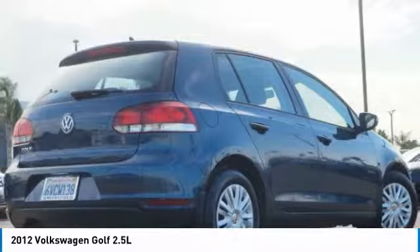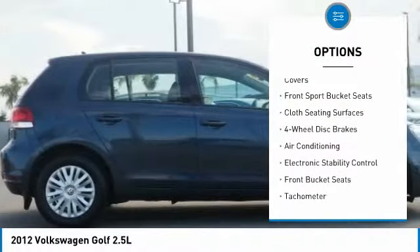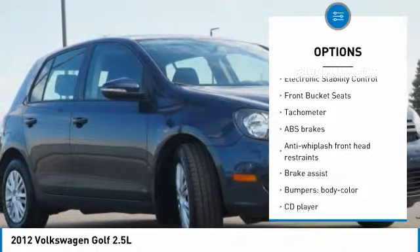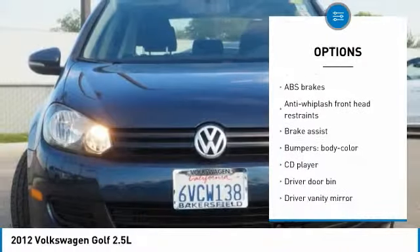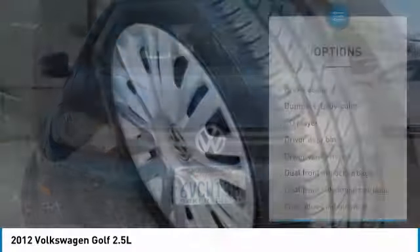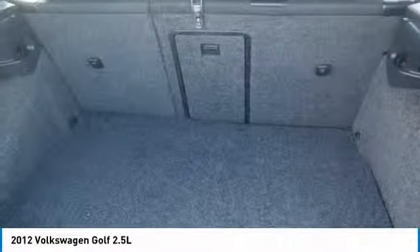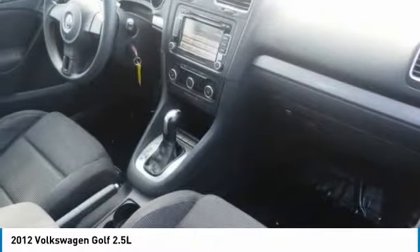Here are some of this vehicle's great options: traction control, power passenger seat, air conditioning, dual airbags, power steering, four-wheel disc brakes, eight speakers, compass, trip computer, and electronic stability control. This beauty will make even your house keys jealous. Drive it today.